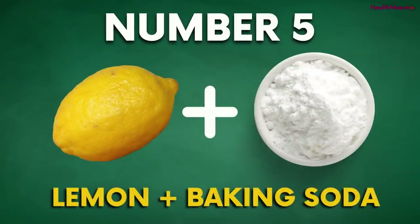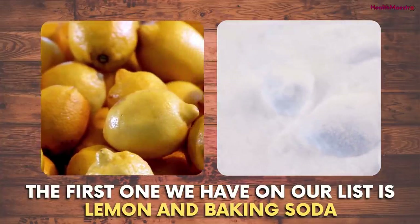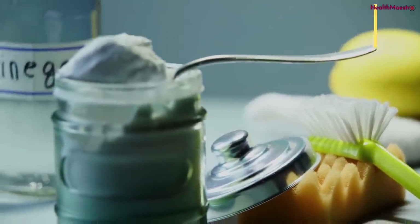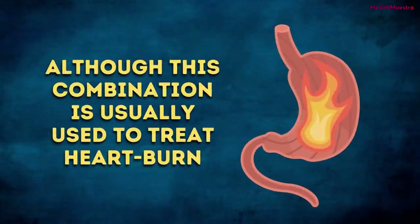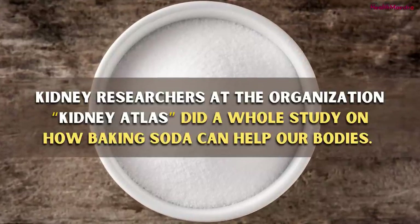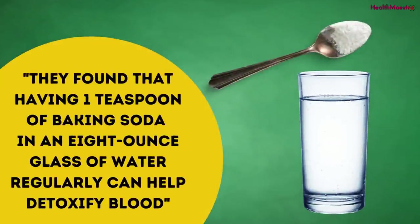Number 5: Lemon and Baking Soda. The first one on our list is lemon and baking soda — a very popular combination used both inside and outside the kitchen. The mix can be especially good for your health. Although it's usually used to treat heartburn, it can also be helpful for your heart in general. Kidney researchers at Kidney Atlas did a whole study on how baking soda can help our bodies.